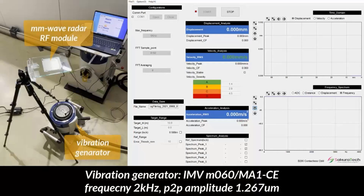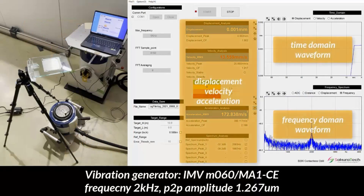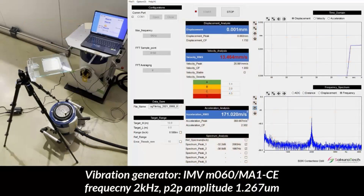Let's watch the demonstration. A company named IMV is a specialized manufacturer for vibration testing and measurement systems, and they supported the vibration test system for this demonstration. Their vibration generator M060MA1CE is making 2 kHz CW vibration and the RF module is sensing the vibration. The GUI shows displacement, velocity, and acceleration, and time domain and frequency domain waveforms are also displayed.